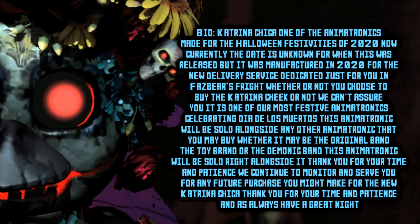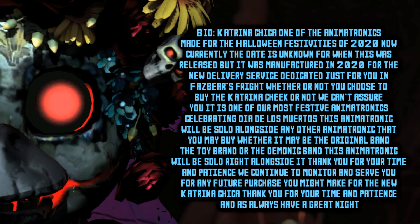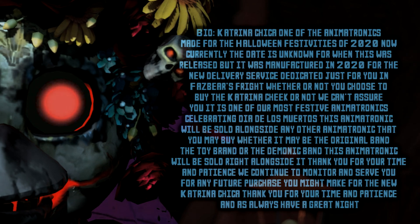Thank you for your time and patience as we continue to monitor and serve you for any future purposes you might make for the new Katrina Chica. Thank you for your time and patience, and as always, have a great night!